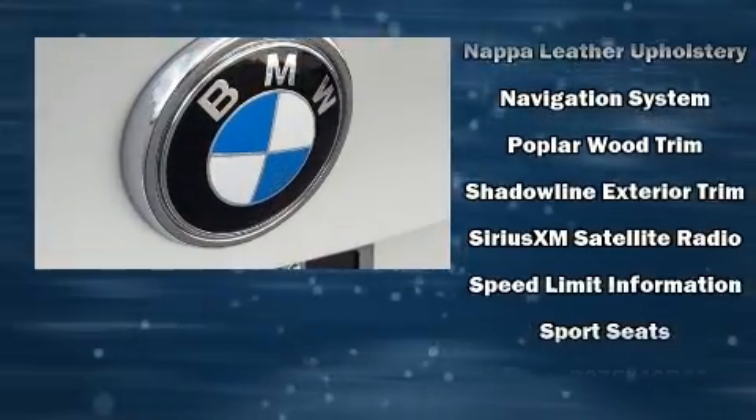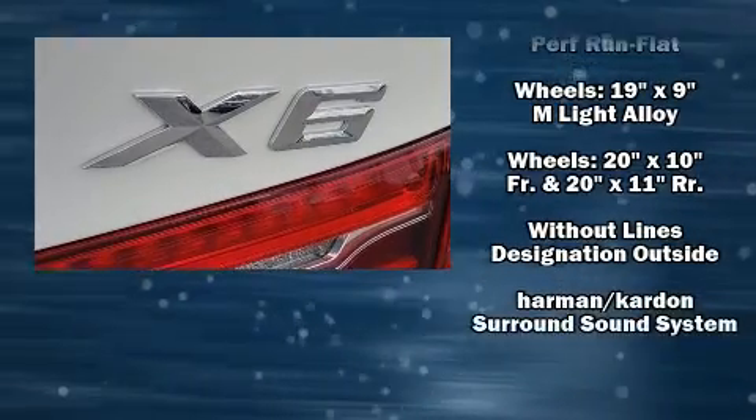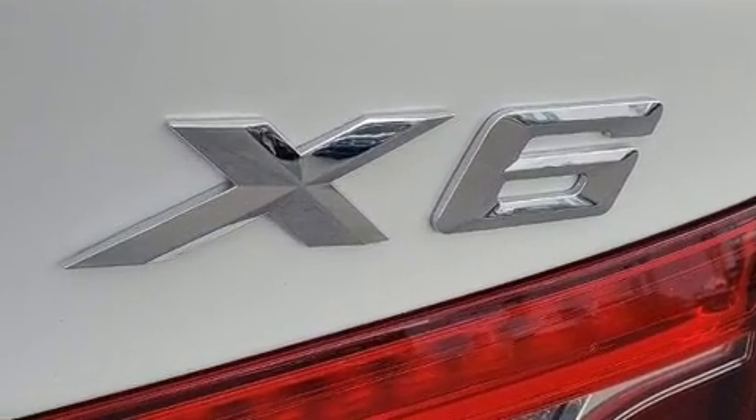BMW ensures the safety and security of its passengers with equipment such as traction control, a security system, and four-wheel disc brakes with ABS.